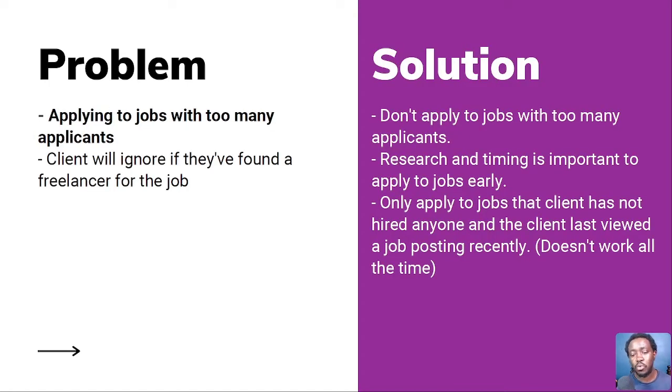Next up: applying to jobs with too many applicants. A client will ignore you if they've already found a freelancer. There are times when you'll see a job posting getting applications super fast — for a simple job like data entry or transcription, it can end up getting very many freelancers at once. If you see that job an hour later and it's already 20 to 50 applications in, there's no need to apply unless it strongly resonates with you.